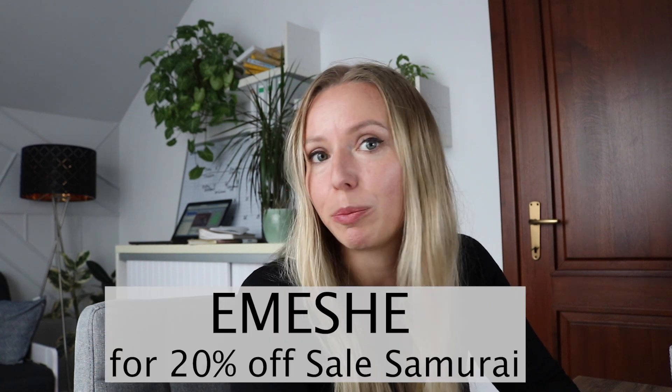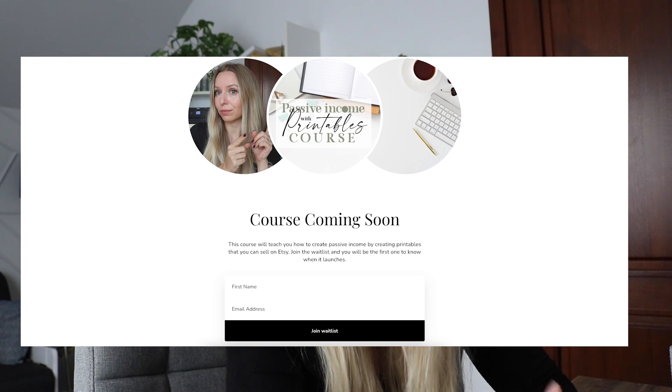That was it for today's Etsy shop review. I have quite a few shop name submissions so I will continue this series until I run out of shop names — I have at least 15. I'm planning to do this series on a weekly basis, and if you would like your shop to be featured, drop a comment below with your shop name. Thank you very much for sticking around this long. If you are still here, comment down below 'Etsy success' so that other people can find this video and submit their shop for review. Don't forget to use the code EMESE for 20% off Sales Samurai, and the link for the waitlist for my course Passive Income with Printables is also in the description box. Please hit the like button, consider subscribing, and hit the notification bell so you'll never miss another video. See you in the next one — bye bye!